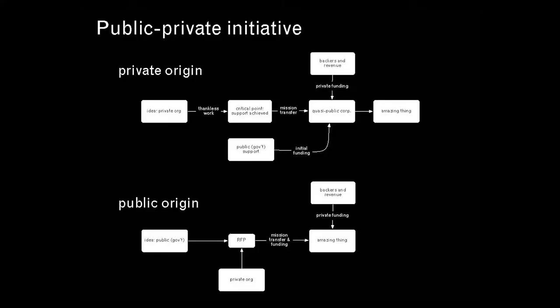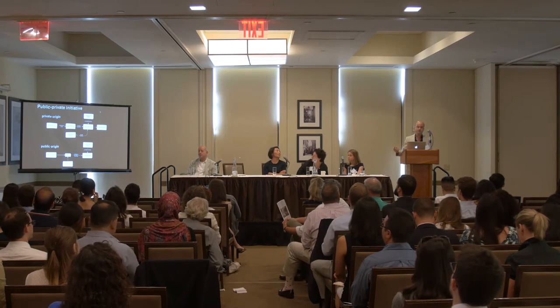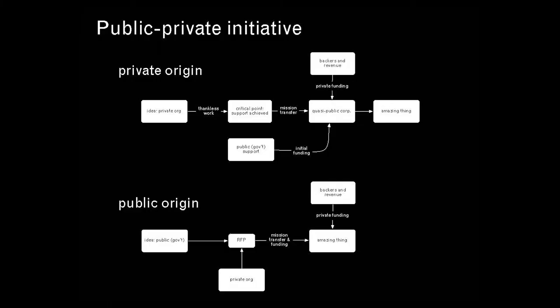What's interesting about these two stories is they represent two kinds of public-private initiatives. One you might call 'private origin,' where a grassroots group comes together with an idea, works hard to get funding, gets the government to buy in, and then builds something amazing with a sustainable business model. The other is the inverse — 'public origin' — like the media center, where the Bloomberg administration proactively said we want to create this kind of opportunity in a certain part of the city, issued an RFP, and through a combination of public and private financing created something that sustains itself on an ongoing basis.